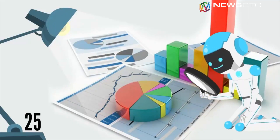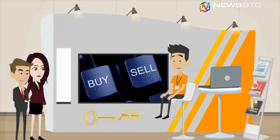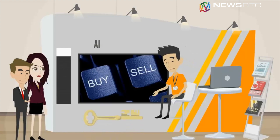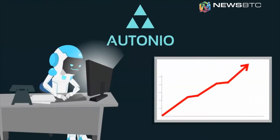It uses market indicators to analyze cryptocurrency trends in order to generate buy and sell signals and execute trades, with over one billion dollars in trades daily.